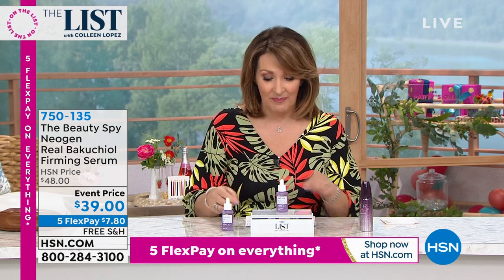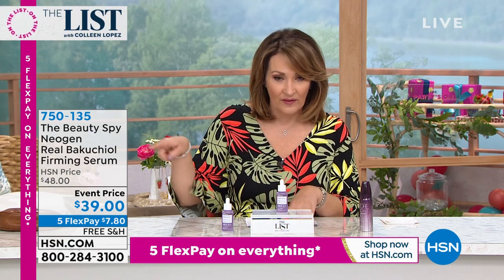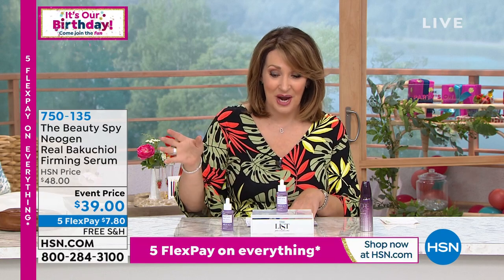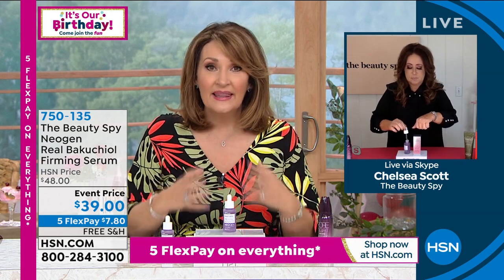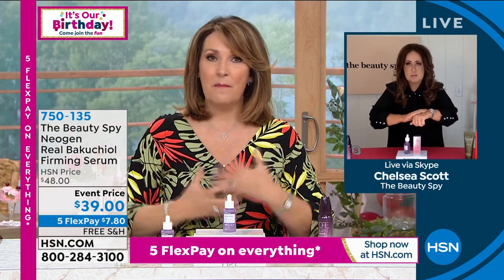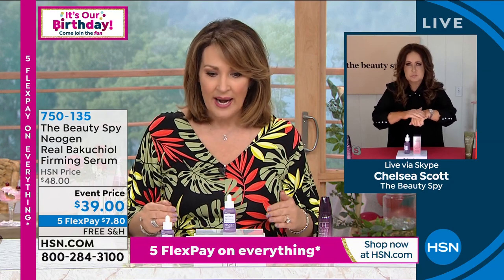I really hope you guys are going to try it. Google that ingredient — it's spelled B-A-K-U-C-H-I-O-L. Chelsea, our beauty spy, was sending me articles about this. There are thousands and thousands of reviews out there on this ingredient. Women love it. And it's thrilling to know that there is a natural way to get the benefits of retinol with this phyto retinol, and not have to worry about all of the extra stuff.